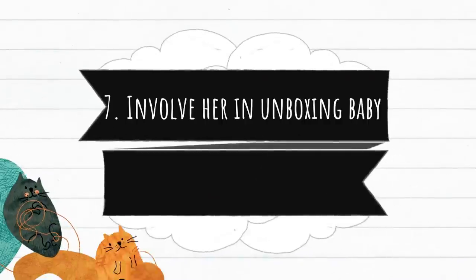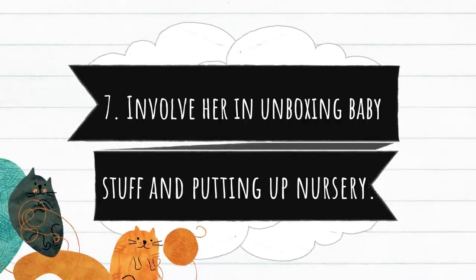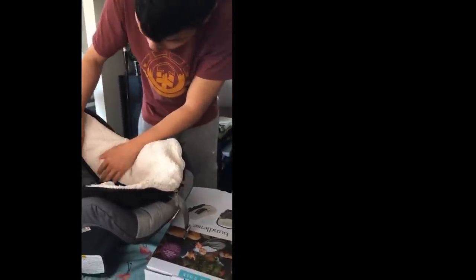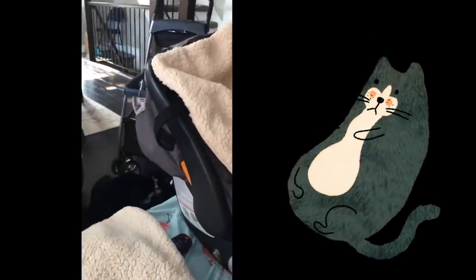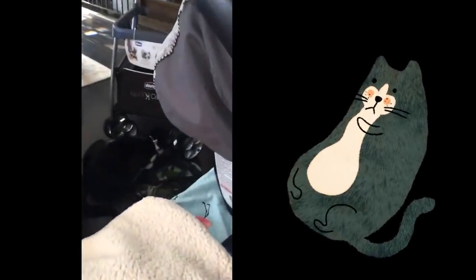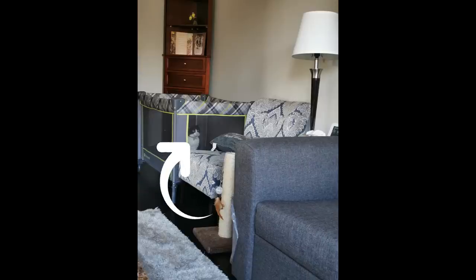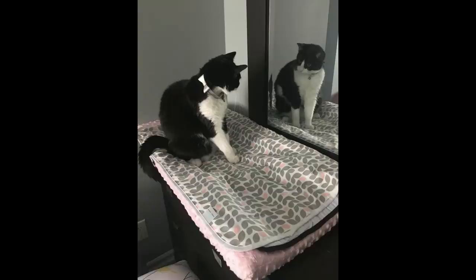Number seven, involve her in unboxing baby stuff and putting up the nursery. Melo was naturally a curious kitty and she always has these detective skills when there's something new in the house. So this is another trick — to involve her in these activities. I also talked to her about what these are for. Poor kitty, she thought it was all for her.